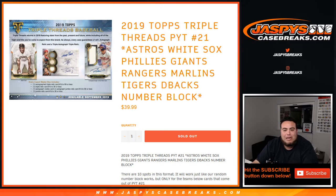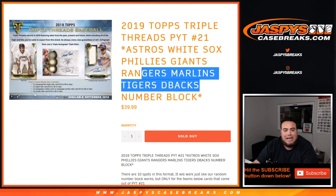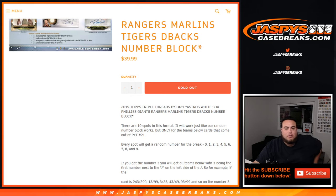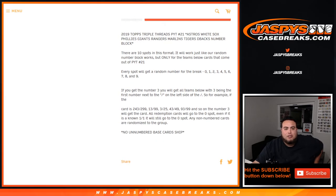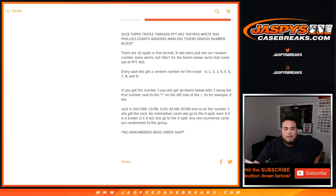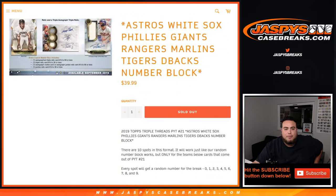This is for the Astros, White Sox, Phillies, Giants, Rangers, Marlins, Tigers, and Diamondbacks. Works like any other round of number block break on our website, but only for these teams in this specific break. The description gives you a breakdown of how it works, and again no unnumbered base cards will ship for these teams in the random number block.